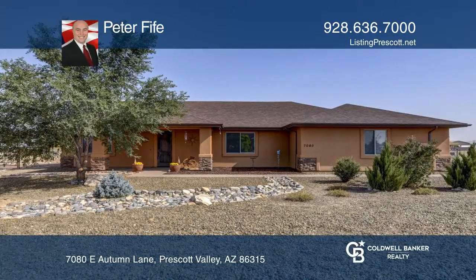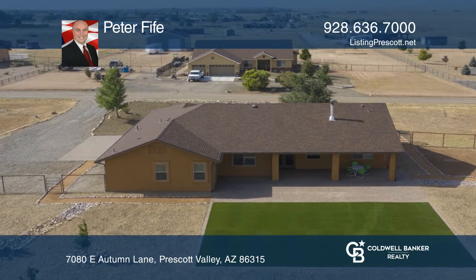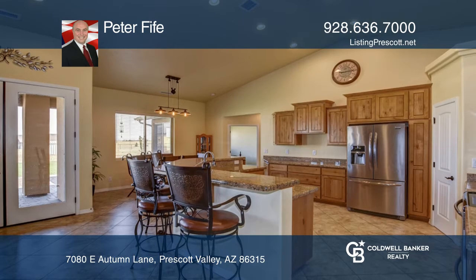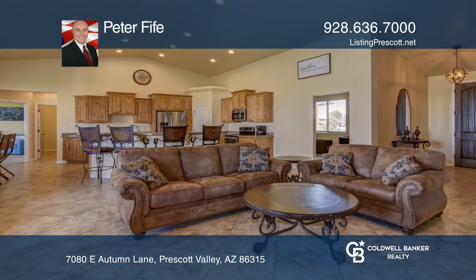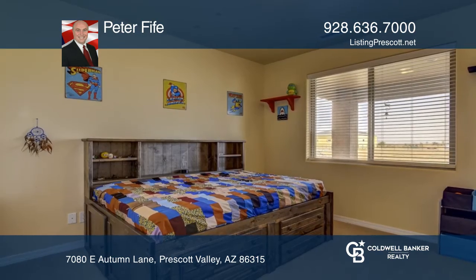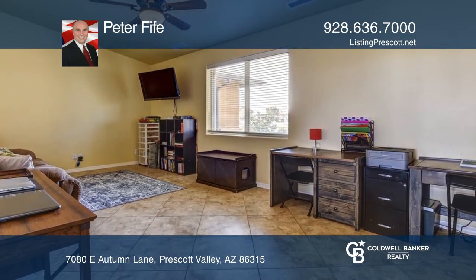Don't miss this beautifully landscaped newer 2015 home on two acres of fenced usable land. Great views of the mountains, highly upgraded inside with extensive tile, granite countertops and a very large kitchen with pantry, electric smooth top stove but with gas stub behind if you prefer gas.